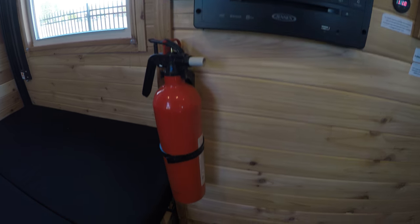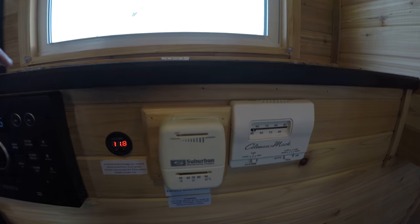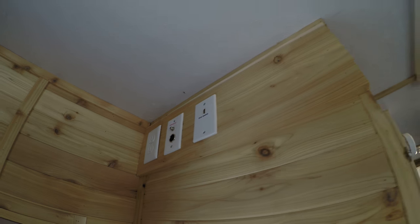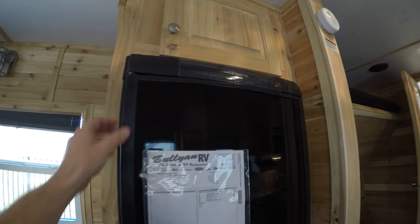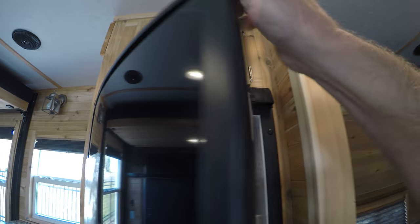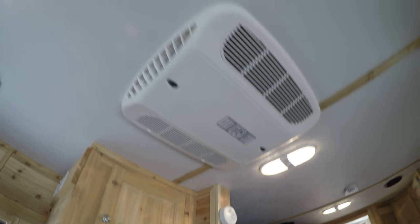Got the fire extinguisher, AM/FM/CD/DVD player, your controls for your heat and AC, spot for your TV. We got our gas electric freezer and fridge. Air conditioner right up above me.